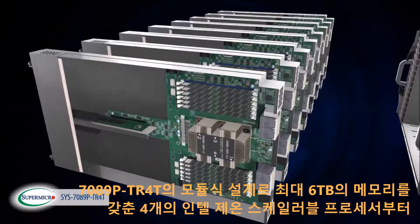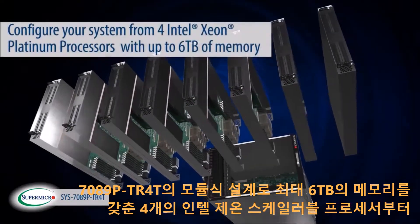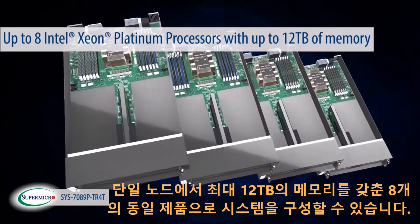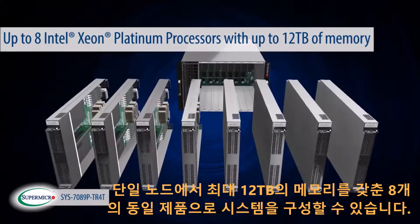The modular design of the 7089P-TR4T allows you to configure your system from four Intel Xeon scalable processors with up to 6TB of memory, all the way to eight Intel Xeon scalable processors with up to 12TB of memory, all in a single node.